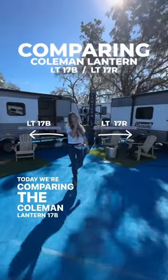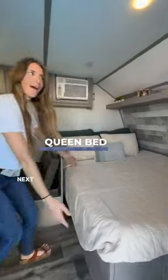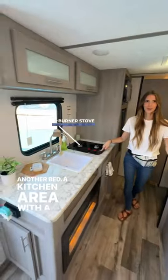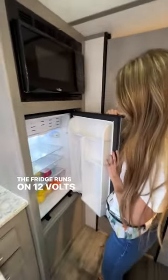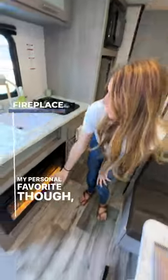Today we're comparing the Coleman Lantern 17B with the 17R. Many of you are familiar with the 17B as it's the perfect lightweight travel trailer for a family. Next to the queen bed you have a dinette that converts into another bed, a kitchen area with a two-burner stove, and of course the twin beds built permanently in the back for your kids. The fridge runs on 12 volts and the bathroom in the back comes with a full-size shower. My personal favorite though is the fireplace.